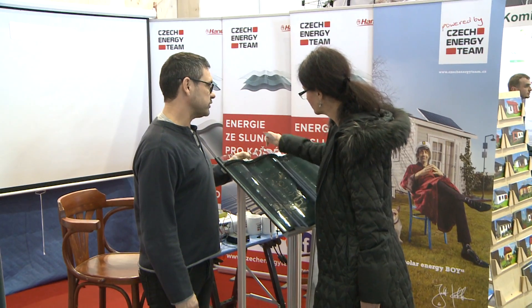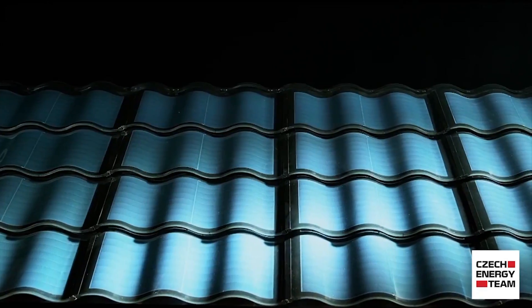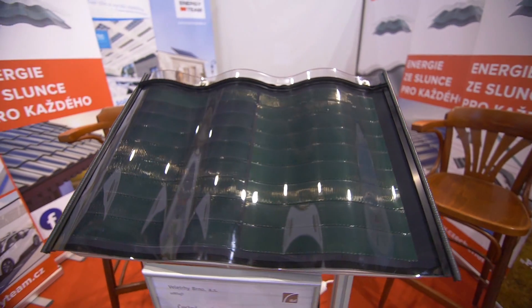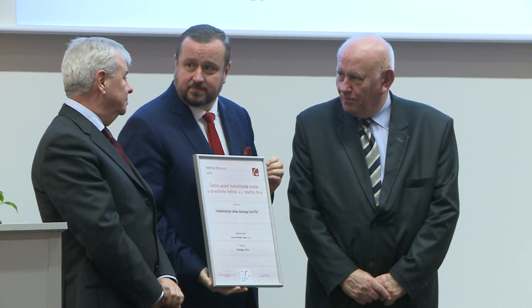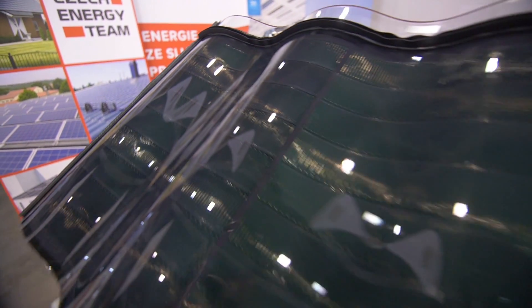The company Czech Energy Team is focused on photovoltaics and has been on the market for four years. Since no one was able to offer photovoltaic roof tiles, we started to work with the largest producer of thin-layered photovoltaic panels in the world, the company Hanergy. The company produces the hand tile photovoltaic roof tile, which we introduced on the Czech and Slovak markets last year and for which we have exclusive representation. Yesterday, we got an honorary award for the product.